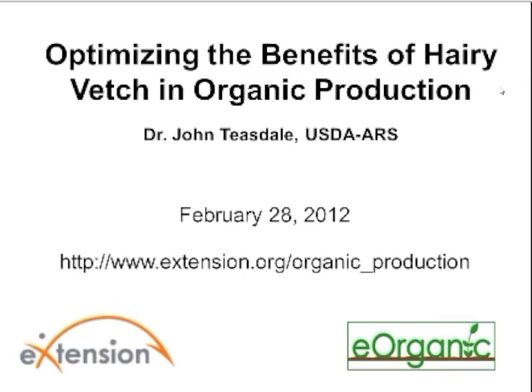Before we begin, I'd like to briefly introduce today's speaker. John Teasdale is a retired plant pathologist from the USDA ARS Sustainable Agricultural Systems Lab. He currently conducts research as a biological sciences collaborator with the same unit. His research has spanned many topics in sustainable agriculture, including integrated weed management, cover crop management, and cropping system performance in long-term experiments.